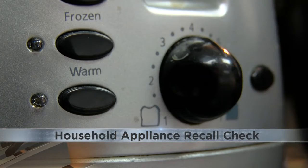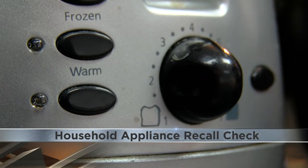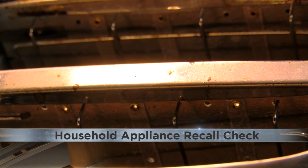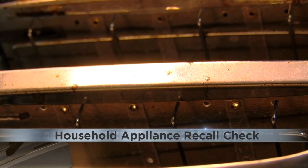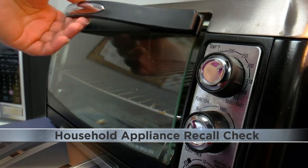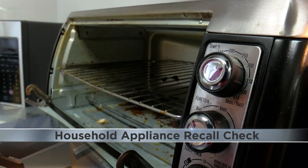Things like dehumidifiers run a small compressor in them and do have a lot of electrical demands. Chief Douglas suggests registering your household products with the company they're from — that's an easy way to find out if your household item has been recalled. According to the Consumer Product Safety Commission, household appliances like water heaters, toasters, and space heaters are often recalled.